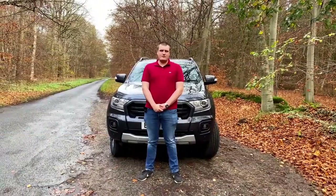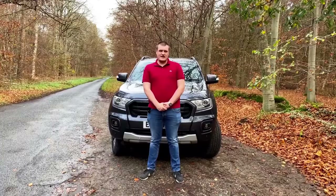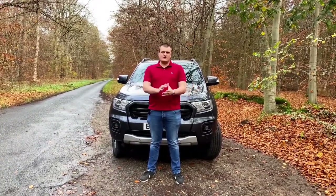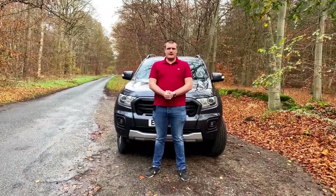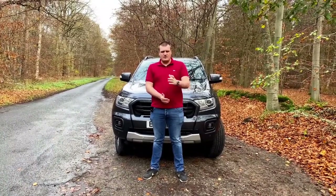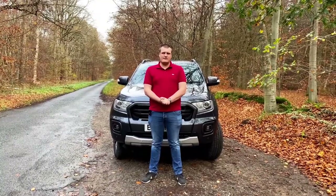Finally we have the Raptor, coming in at £47,889, with all the bells and whistles the Ranger lineup has to offer. All prices quoted include VAT for private buyers; commercial buyers will get a little off as they won't have to pay the VAT.